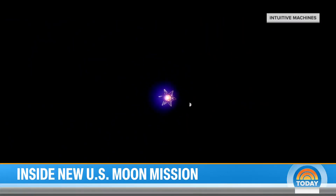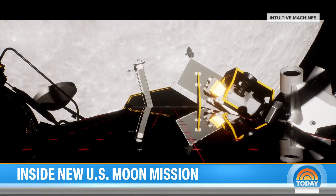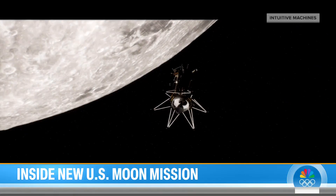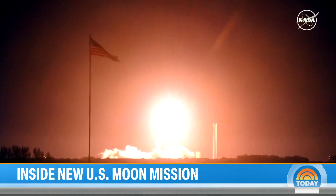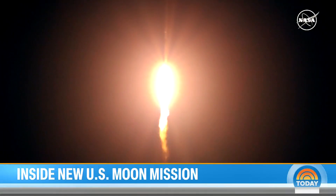Now closing in on the moon at nearly 25,000 miles per hour, a 14-foot lander named Odysseus — from the Greek epic The Odyssey. The launch was just seven days ago on a SpaceX rocket from the Kennedy Space Center, carrying the IM-1 Odysseus lunar lander.